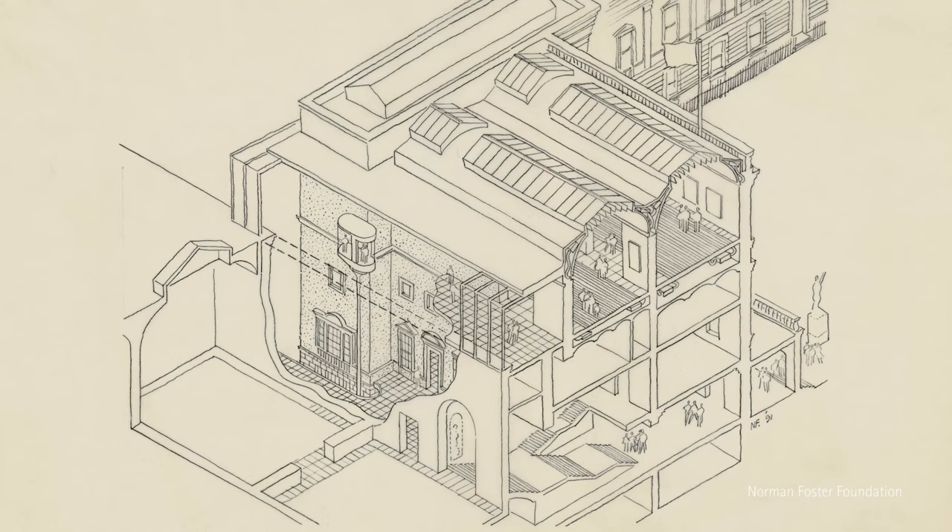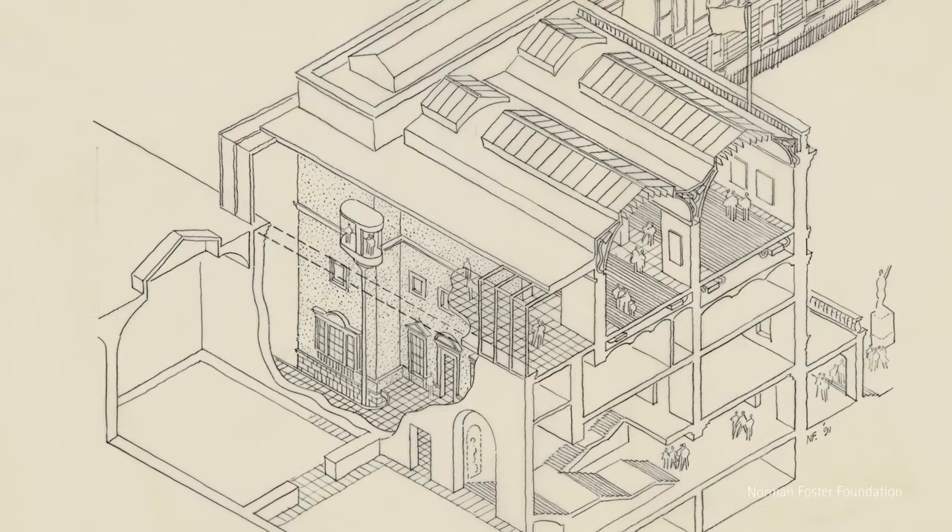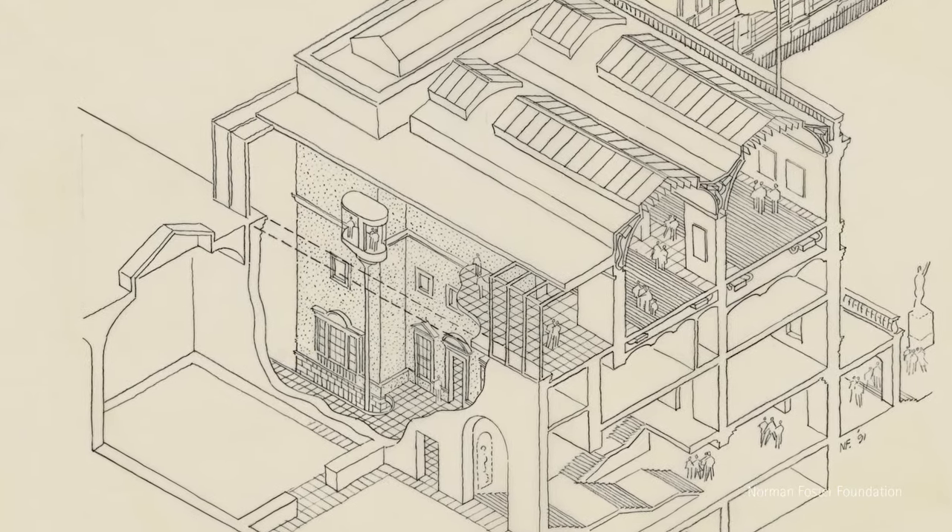Along came the idea of installing an elevator and a staircase, making this space the link between old and new. The elevator was glass, and you ascended up the building and suddenly you were in a different world.